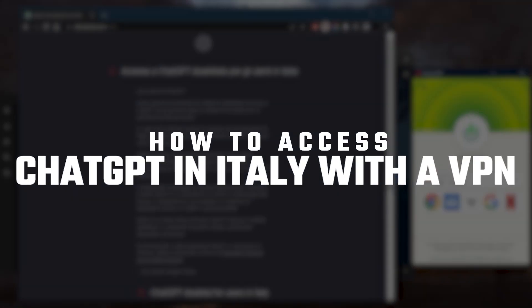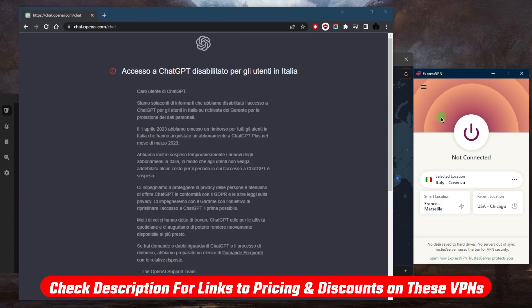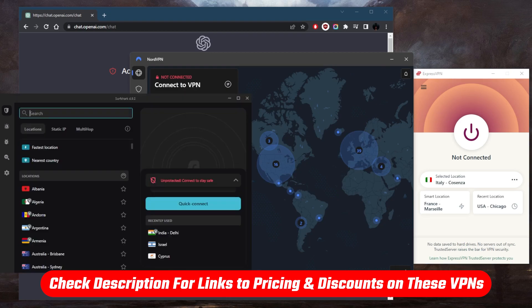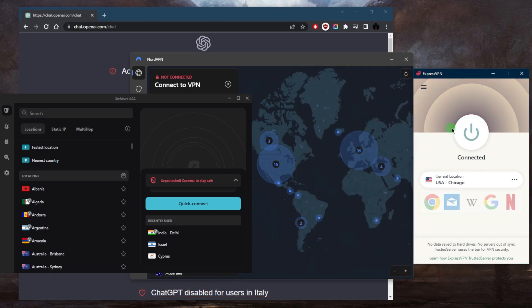All you need to do to get access to ChatGPT is simulate as if you're outside of Italy using a reliable VPN. You can click the links in the description below and choose one of these VPNs to get an exclusive discount — get yourself a subscription, download and install one of them, and then you can simply simulate as if you're in, let's say, the United States.